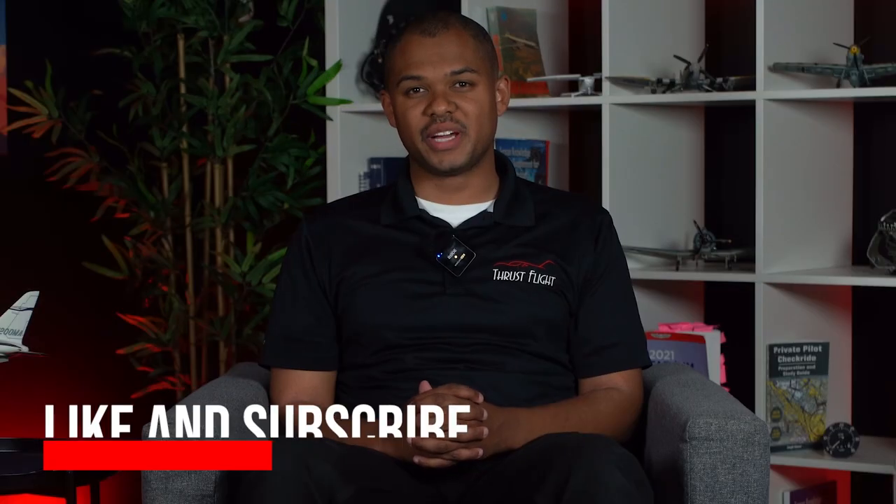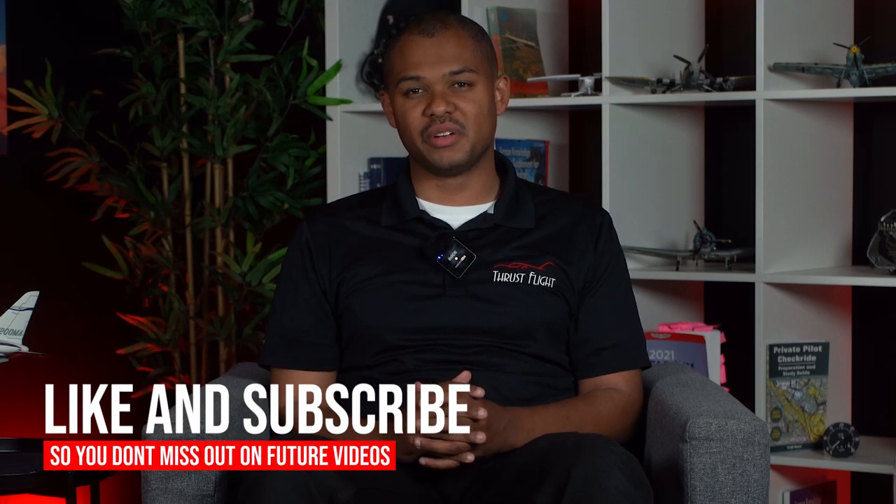Alright guys, that is all for today — that is advice for new CFIs out there. If you have any questions, leave a comment down below, and don't forget to like and subscribe so you don't miss out on future videos.